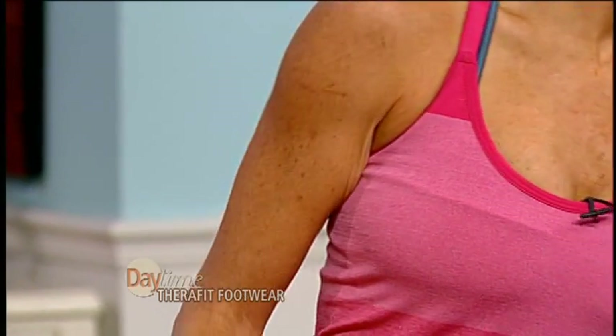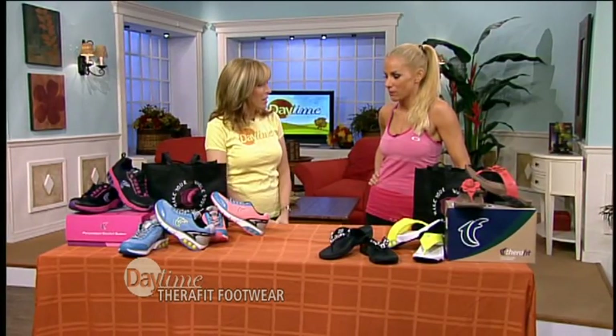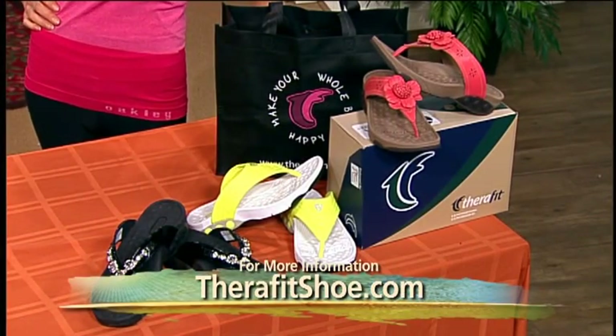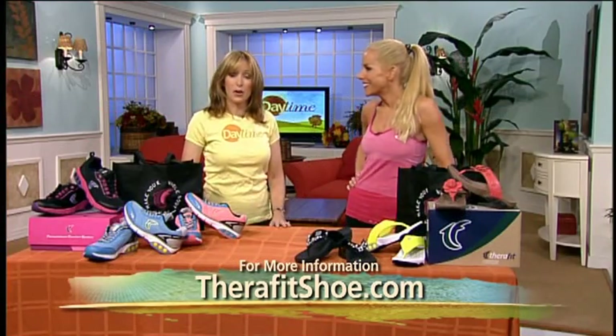The National Posture Association has endorsed this product. I mean, it's a no-brainer. I'm an expert in my field, and I can guarantee people will have a really good experience with these shoes because they were designed wisely with your entire body in mind. In fact, their catchphrase is 'Make your whole body happy.' Well, my body's feeling very happy right now.